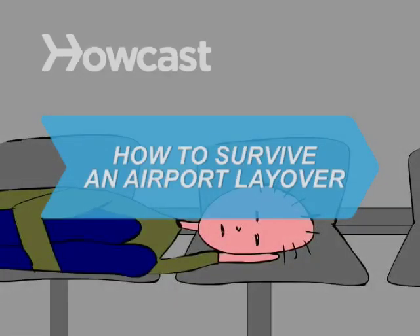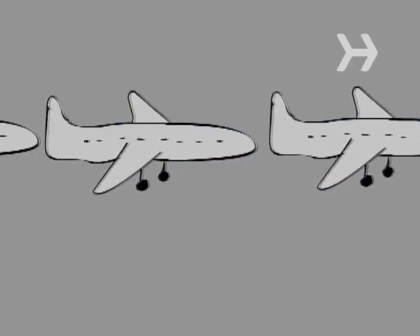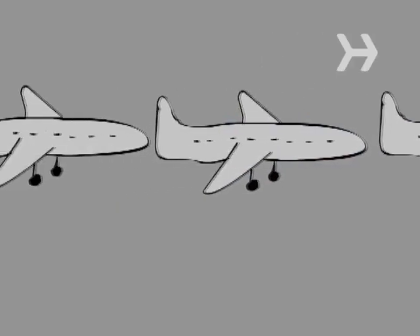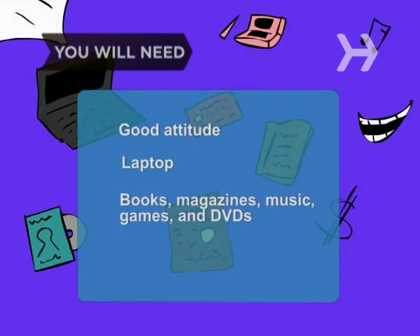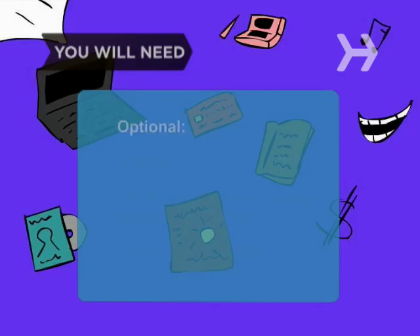How to Survive an Airport Layover. Find the fun in airports and you might actually start looking forward to flight delays. You will need a look-on-the-bright-side attitude, a laptop computer, and things to keep you occupied like books, magazines, music, video games, and DVDs, and cash or a credit card.